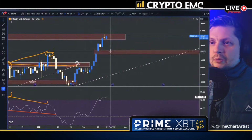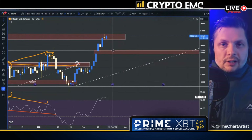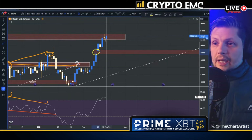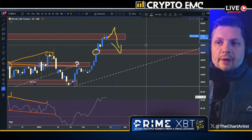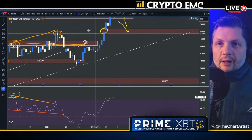CME gap wise, we know there's a potential for a retest of 48k. If that happens, don't get scared and don't get caught unaware — these gaps tend to get filled. We're moving into the weekend, so we could gap up a little bit further, and then Monday we might open extremely bearish just to come and reclaim that level, just like any normal healthy retrace would do.